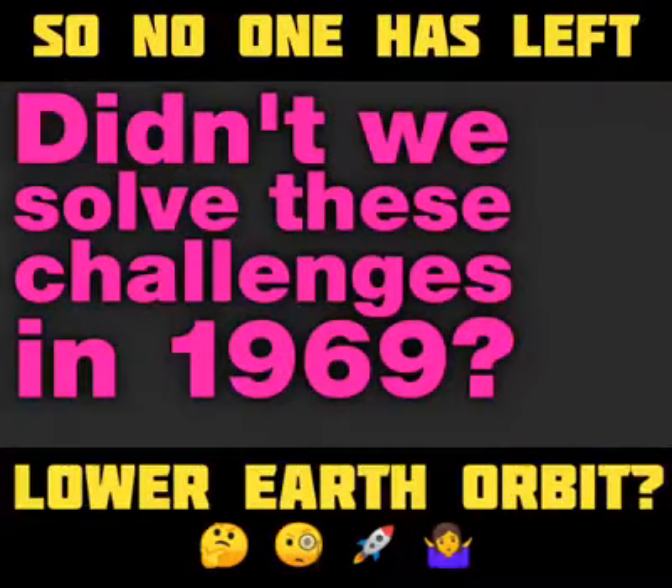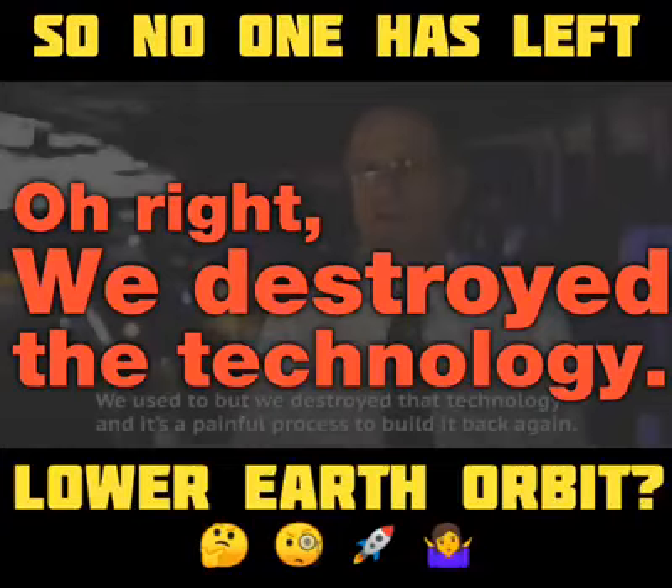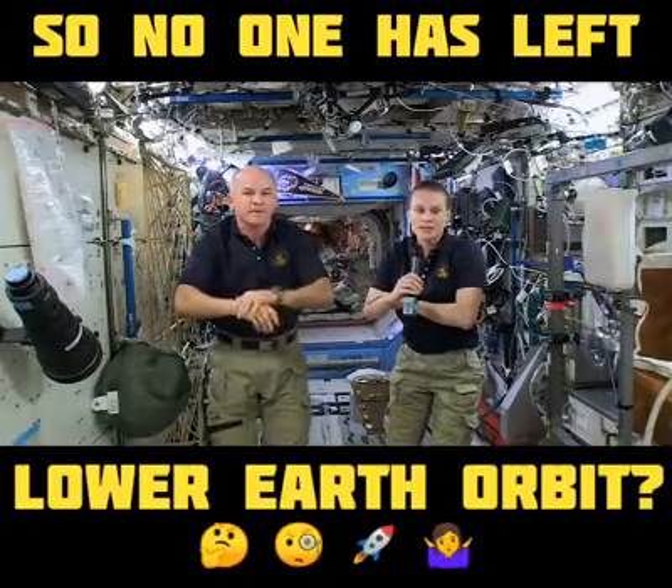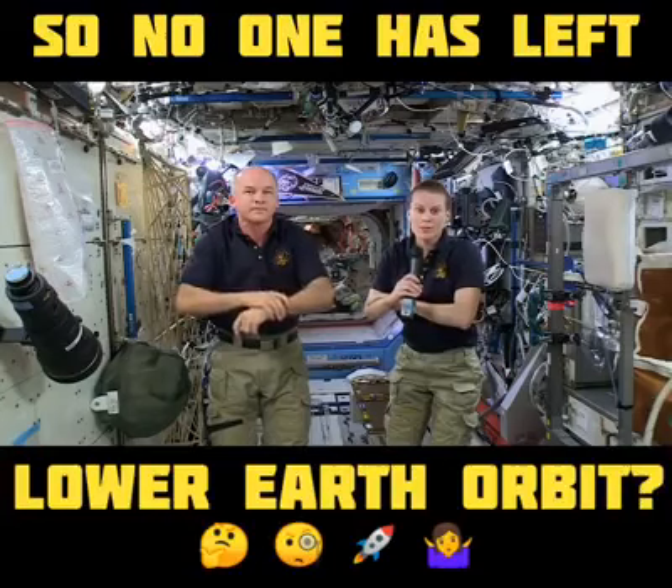The problem is we don't have the technology to do that anymore. We used to, but we destroyed that technology. The kinds of technologies that we're testing out on the Space Station are definitely helping us with our goals of going beyond low Earth orbit.